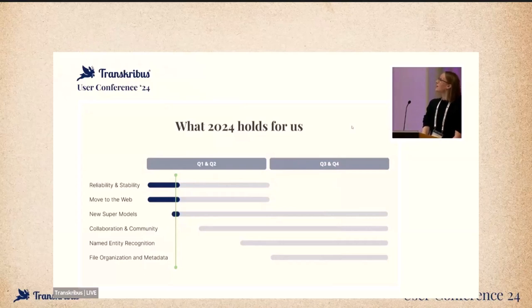To summarize for 2024: we want to complete the move to web and ensure reliability and stability. Two new supermodels are on the way already, and we will focus on supporting collaboration and the community. We will introduce named entity recognition and improve tagging, and we will optimize organizing files for more flexibility. I want to encourage you to try out the web version and the new editor as soon as you get back home and let us know how it went. An exciting future of working with historical documents lies ahead of us.